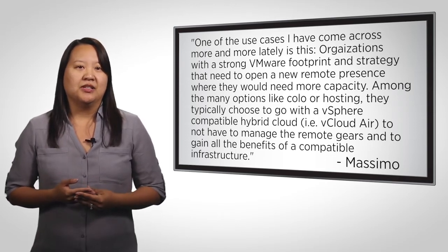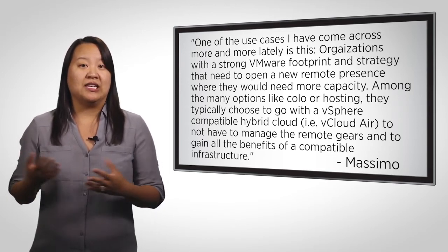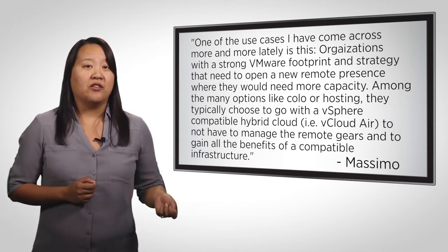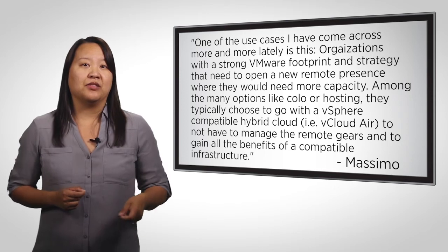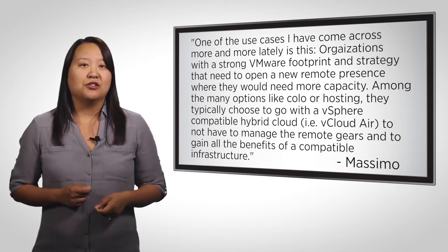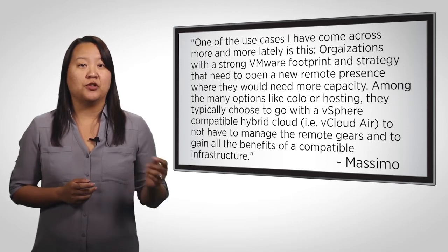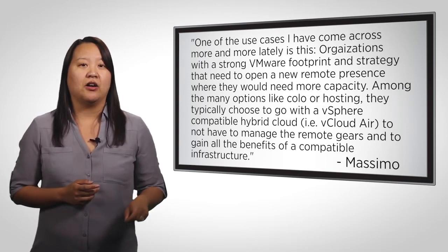One example is an organization based on the east coast of the U.S. with an Exchange infrastructure there. The users in the remote offices on the west coast complained about the slow performance. Their solution was to take those mailboxes and move them to an Exchange infrastructure in a virtual data center in vCloud Air on the west coast.